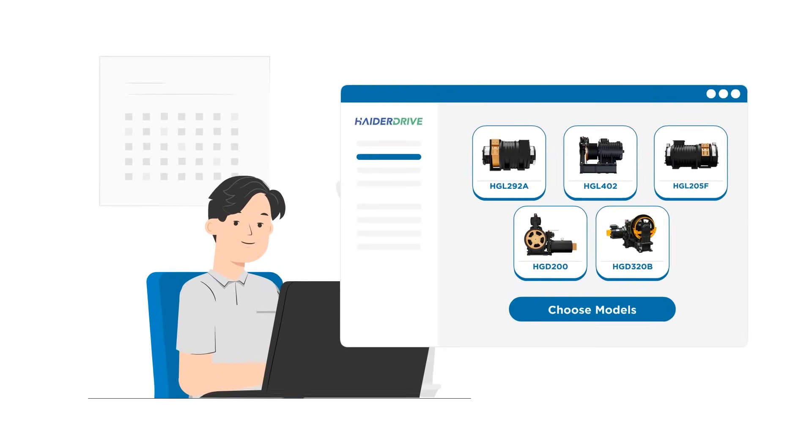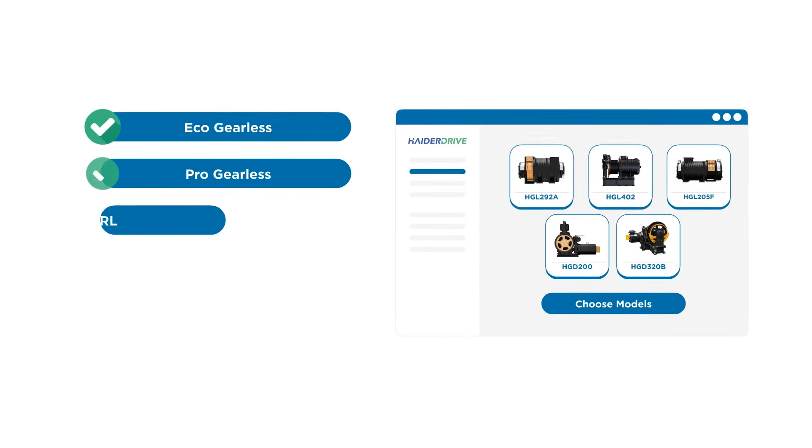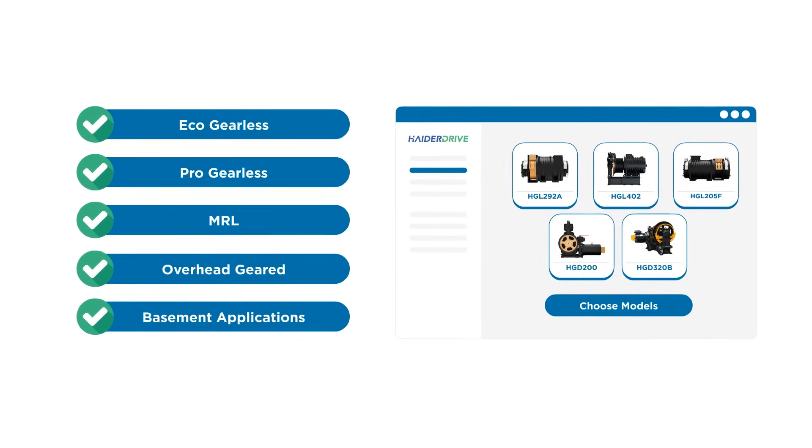Choose from our diverse range of Haida Drive models to suit your specific projects: Eco-gearless, pro-gearless, MRL, overhead-geared, and basement applications.